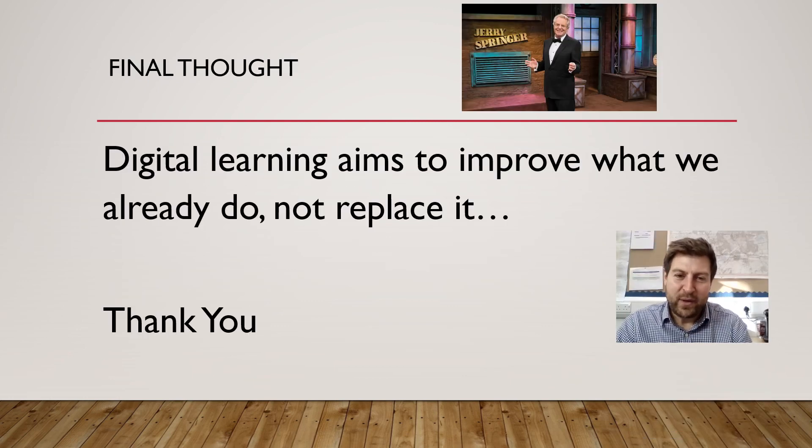The final thought I'd like to leave you with is that digital learning aims to improve what we already do and not replace it. Thank you.